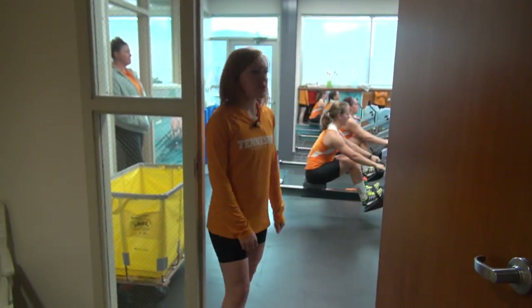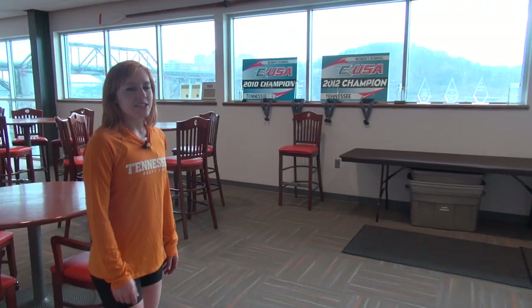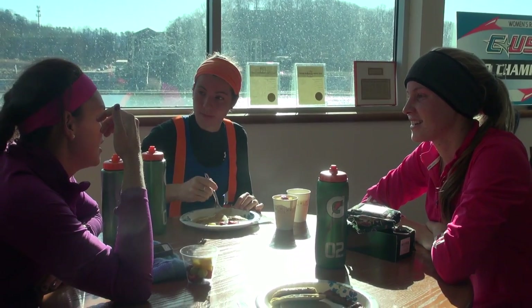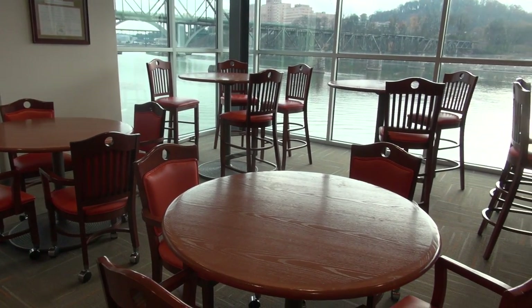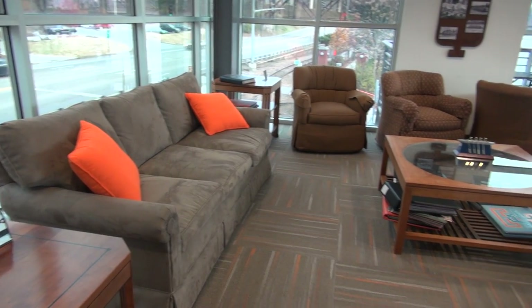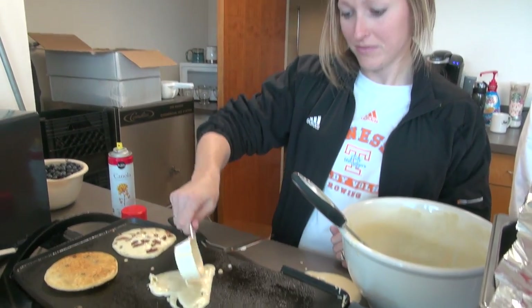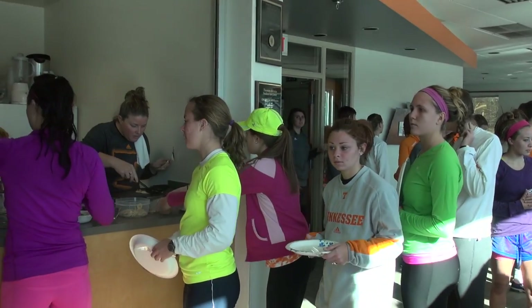This is our herb room, and we'll come back to that in a minute. So this is our meeting room, which is a really big, nice space where we'll have team meetings. Sometimes we'll have team breakfasts or do scrapbooking at the end of the year. We also have a kitchen here where Coach will make us pancakes sometimes — fully equipped with a refrigerator and sink. These chairs are so comfortable.